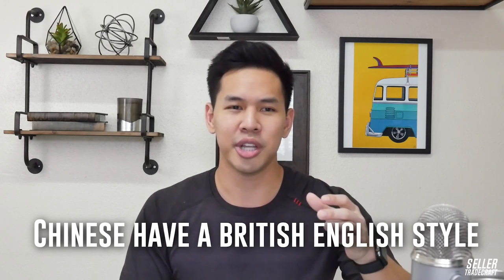Understand that a lot of suppliers in China have English taught with a British style, so there will be differences in spelling sometimes. When dealing with packaging or inserts, make sure you double check and use a tool like Grammarly, which helps with grammar and is super easy to use. It's one of the easiest ways to be clear and upfront with your supplier. I even suggest it to my suppliers to help them fix their English grammar when communicating with me.